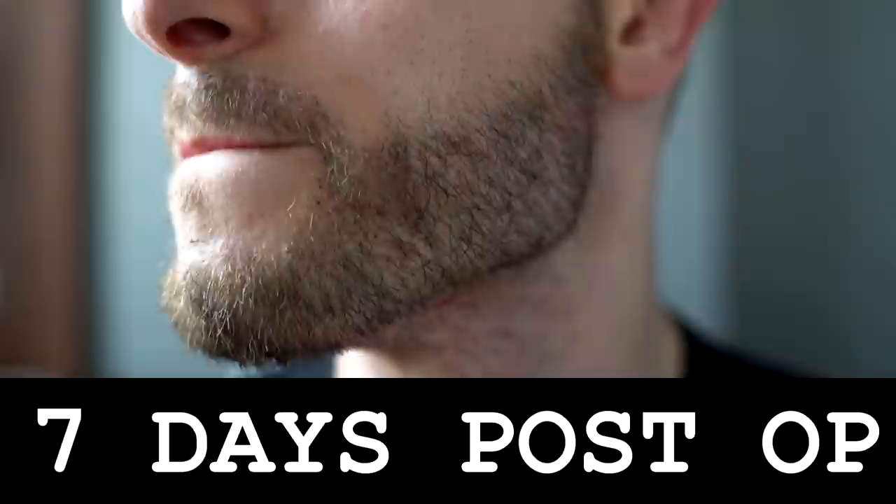This is footage from seven days after the operation. You can already see how the transplanted beard follicles are homogenizing with the existing beard hair. I still have some scabs visible on both sides. My neck donor area is also healing very well, and I was still applying saline spray on the beard grafts and lotion on the neck at this point.